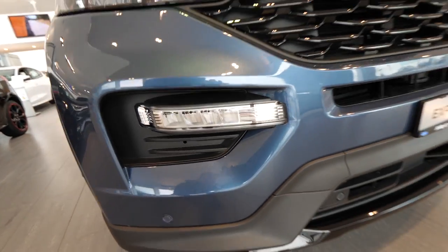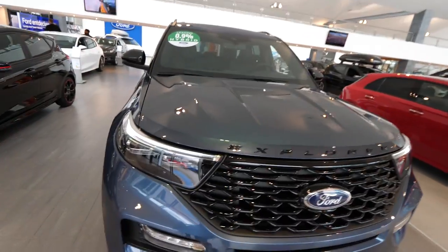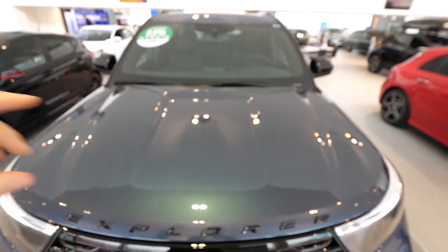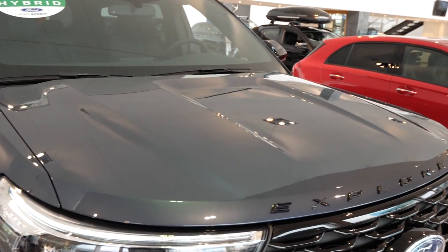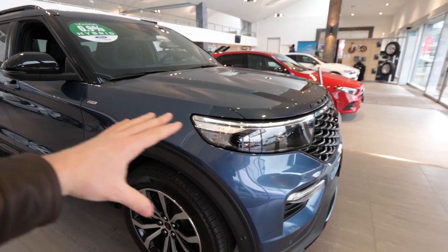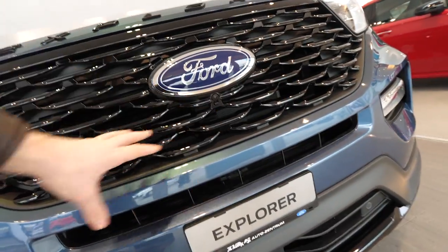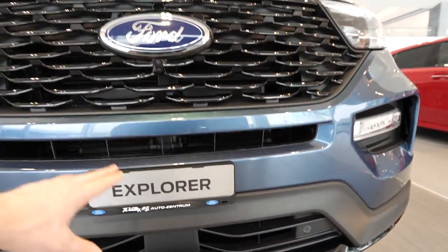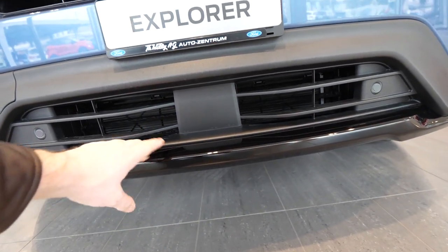This is a really big car — you can see the Mercedes-Benz A-Class on the right side, and it's almost as big as just the hood of the Explorer. Look at those lines — it looks so sporty in the front. The headlights go all the way to the side of the car. The grille has some glossy plastic, air intakes down here, a front camera, and the Ford logo in the middle. There's also a radar right here for adaptive cruise control and emergency braking.